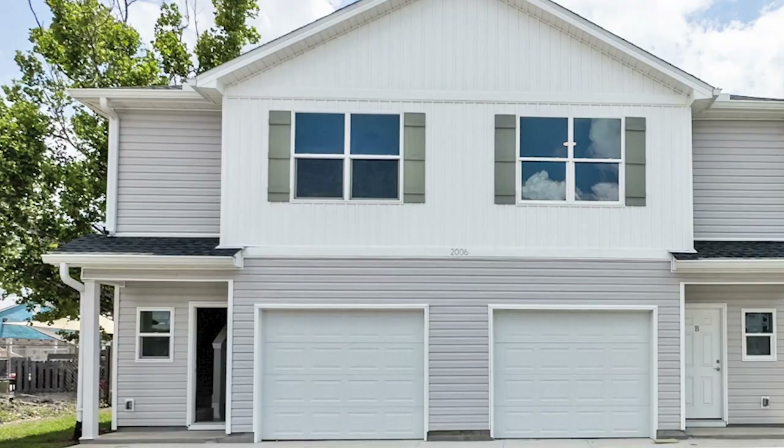Hi, I'm Donna Stokes with Top Producers Real Estate Center. I'm here at 2006 Dorothy Avenue. Let's take a look at this newly constructed townhome.